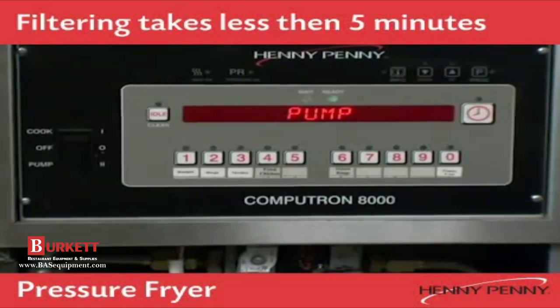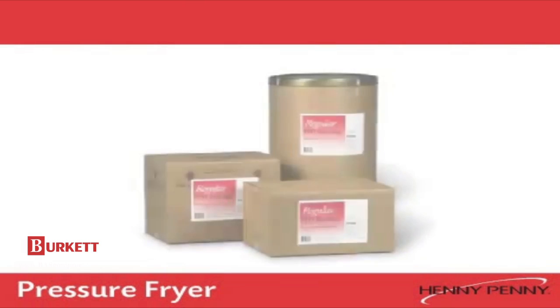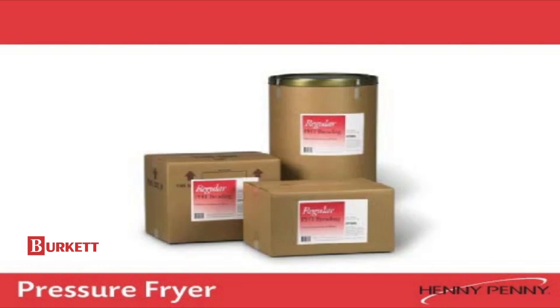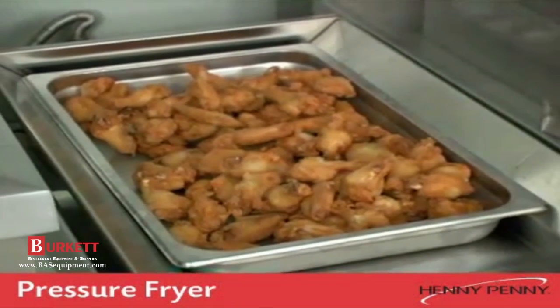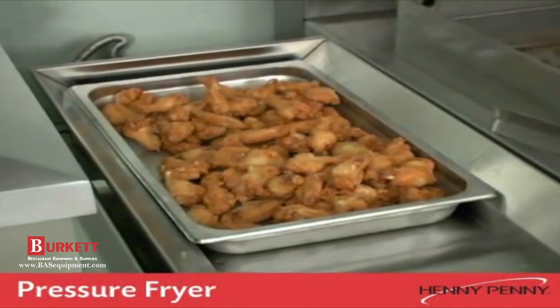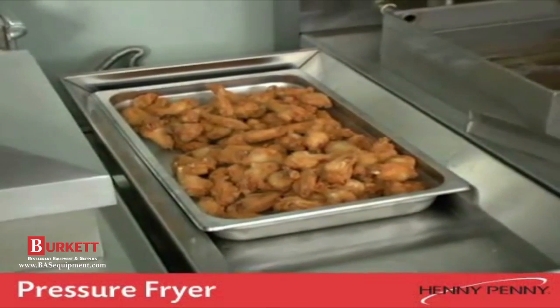The entire filter process takes less than five minutes, and you are back in business, ready to cook more loads of product. Henny Penny also has a full range of accessories, including breading, cartons, and spices to support your pressure fried program. With the ease and versatility of the Henny Penny pressure fryer, adding a fried chicken program to your business is easy and profitable.